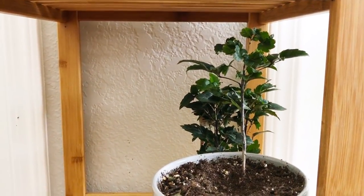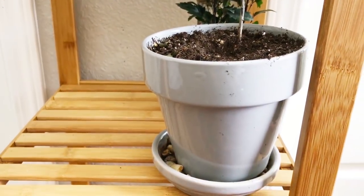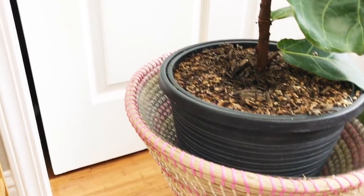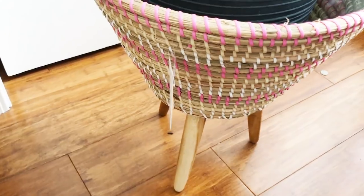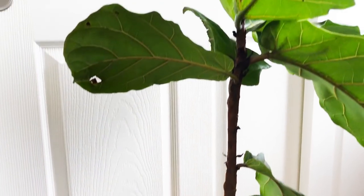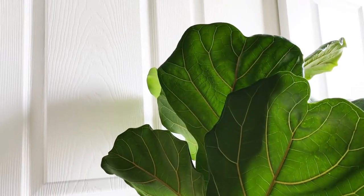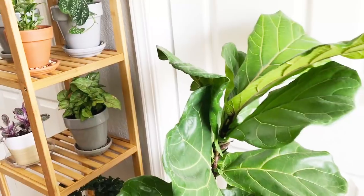The fifth and final shelf doesn't have anything on it. I do need to find something to anchor because the shelf is really top heavy right now. Here is one of the baskets — it's pink and cream and white, kind of a plastic binding around the basket. Pretty colorful, and I really like it. I put my fiddle leaf fig in here; usually it's in the kitchen but I brought it in to test this basket out.